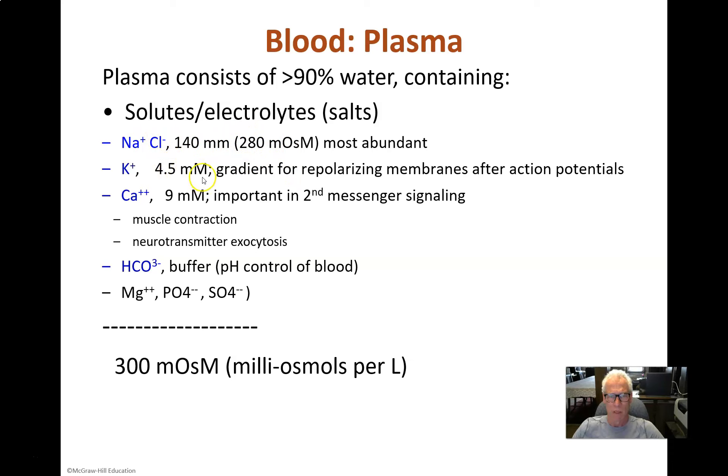Potassium is low — only 4.5 millimolar. You already know that because when we talked about membrane potentials, we discovered that extracellular potassium is right around 4.5 millimolar, a very tightly regulated value through the action of aldosterone. Calcium is regulated at 9 millimolar in the plasma, and that's really important because it's an incredible signaling molecule — the switch for exocytosis, the switch for muscle contraction, and all kinds of signaling processes in different cell types. It's regulated by parathyroid hormone.